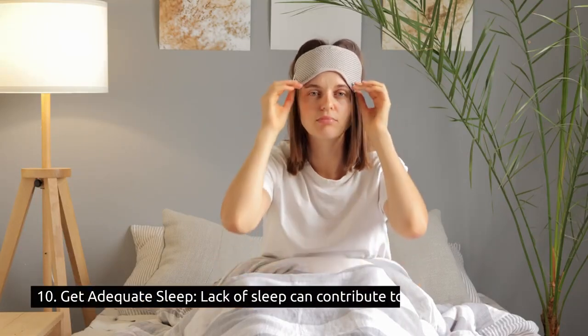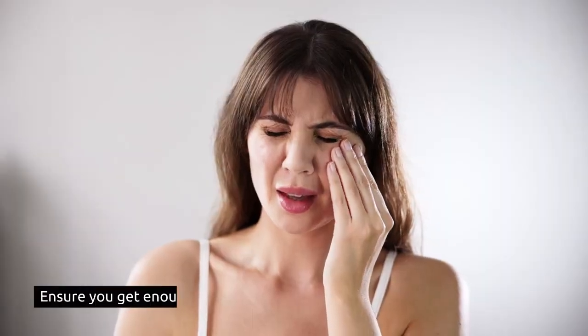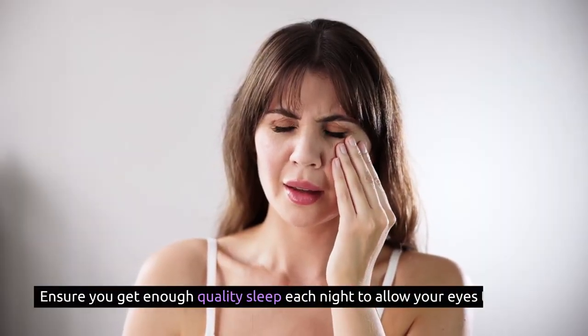10. Get adequate sleep: lack of sleep can contribute to eye fatigue and strain. Ensure you get enough quality sleep each night to allow your eyes to rest and rejuvenate.